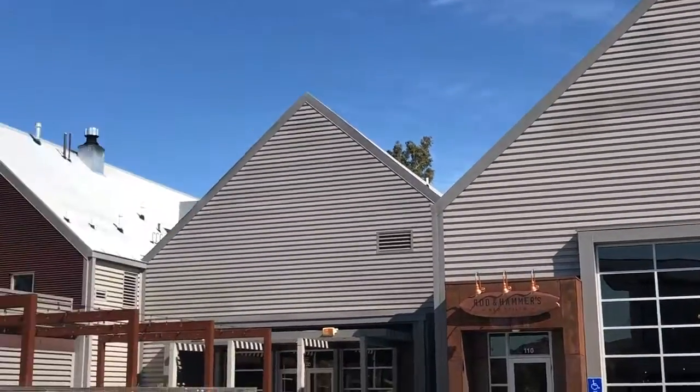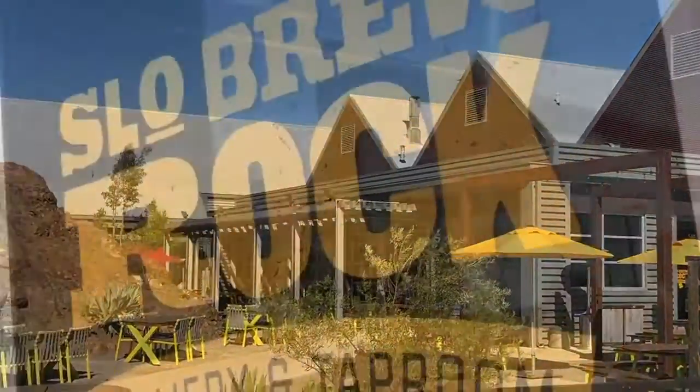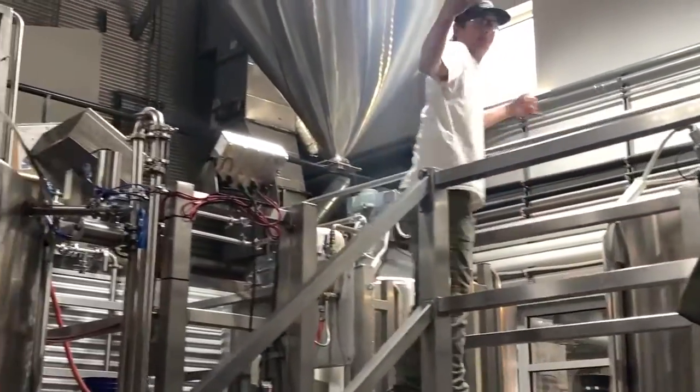Hey guys, this is Kobe, the lead brewer at Slow Brewing Co. We're out here in beautiful San Luis Obispo at Slow Brew Rock, our main production facility — home of our 30-barrel brew house and our canning line.